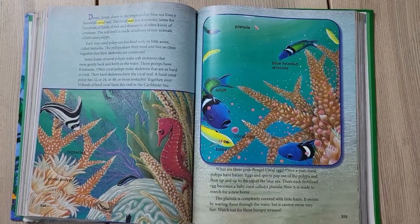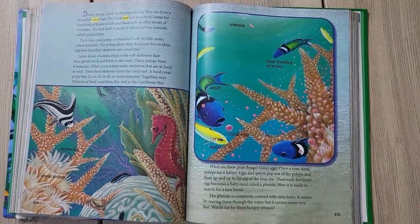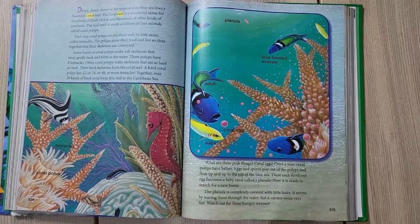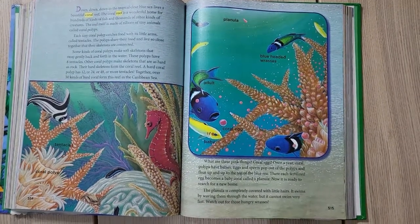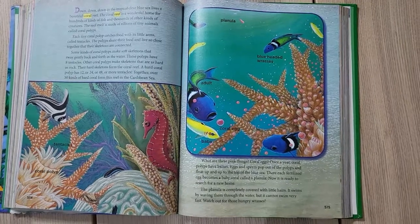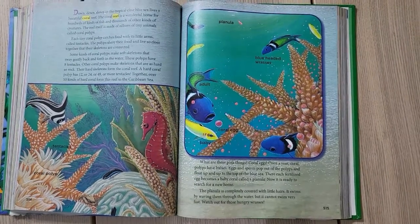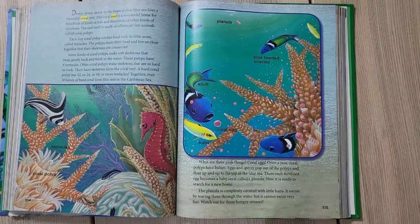Down, down, down in the tropical clear blue sea lives a beautiful coral reef. The coral reef is a wonderful home for hundreds of kinds of fish and thousands of other kinds of creatures. The reef itself is made of zillions of tiny animals called polyps.